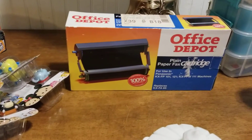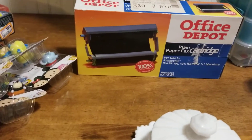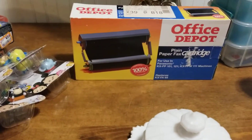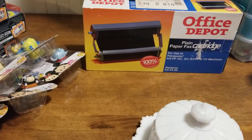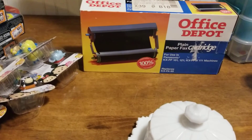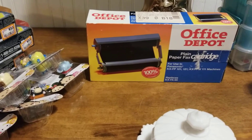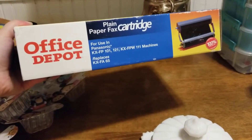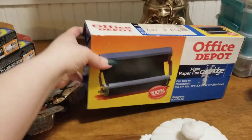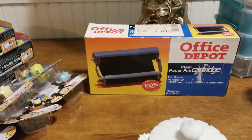I found this Office Depot plain paper fax cartridge. This is brand new, sealed in the box. This was also $2.99. I have it listed — I think between $15 and $20. I'm not too sure, I can't remember, I listed this a couple weeks ago. Obviously somebody's going to be looking for this specific model. I've been getting a lot of views on it. No offers, but it'll sell.